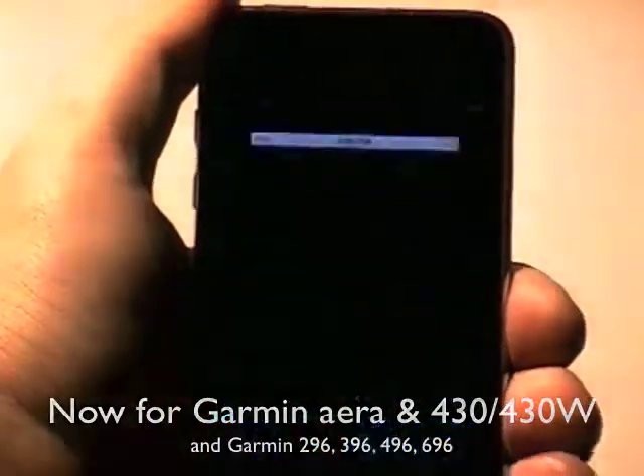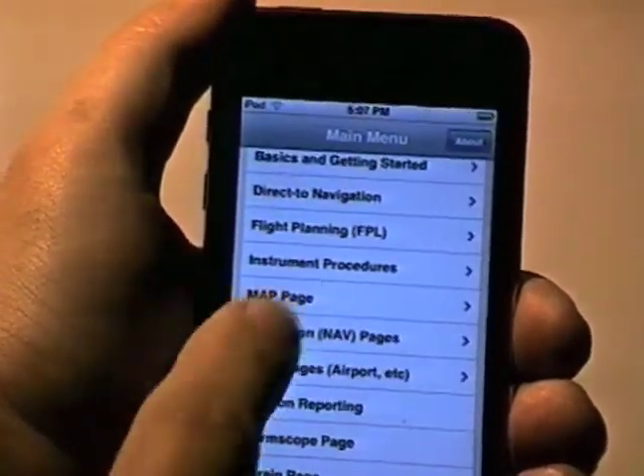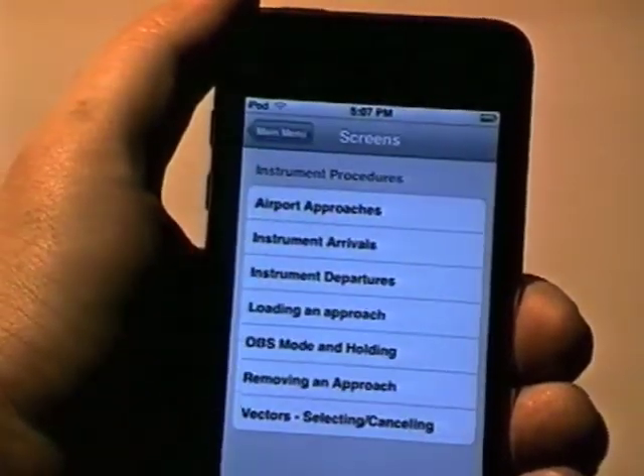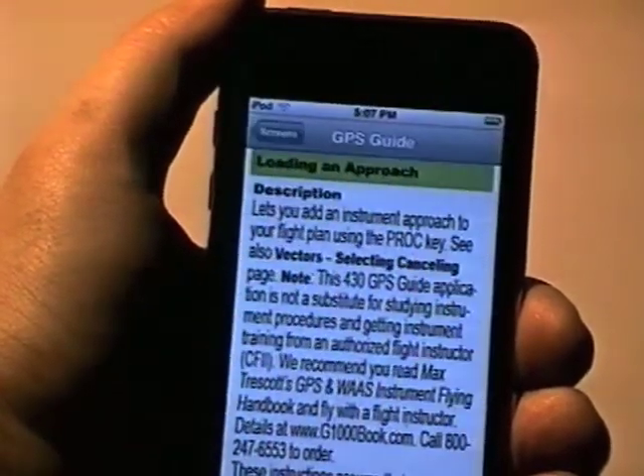Just click on an application, choose a subject area, and get detailed text and graphics about which buttons to push. You know what that means — no more hunting through user manuals, and you'll get quick, concise answers to your GPS questions.